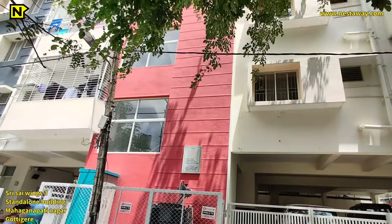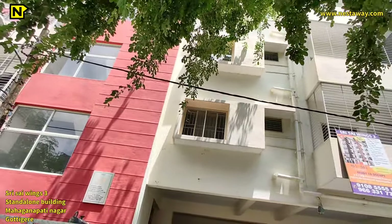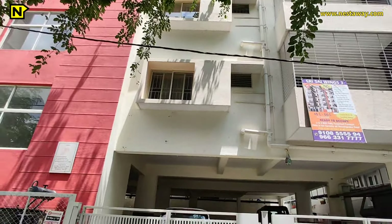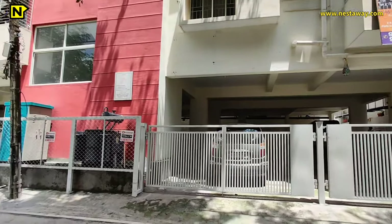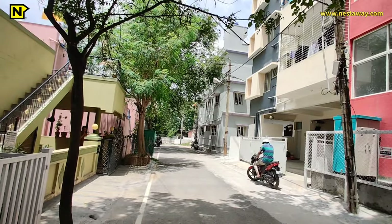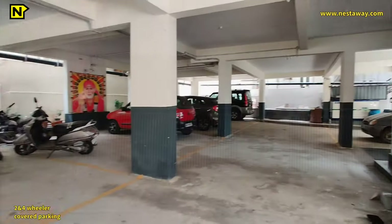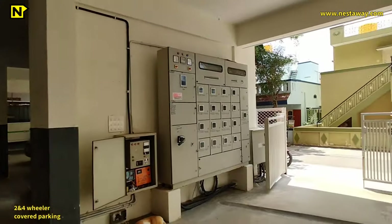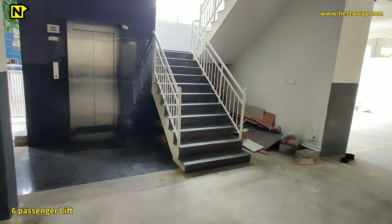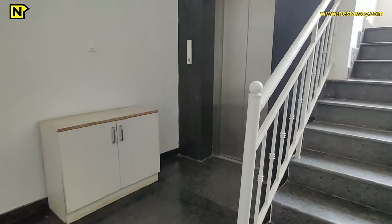This is a standalone building in Maha Ganapati Nagar, Gotagire. It has 24/7 water supply; corporation water connection is also available. Rainwater harvesting is also done. It has both 2 and 4 BHKs. A generator is present for power backup. This is the two and four-wheeler covered parking. It has a six-passenger lift which goes up to the fourth floor.